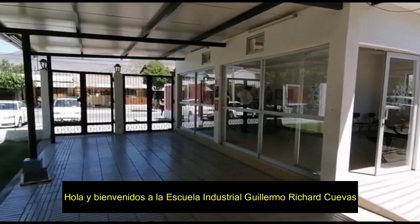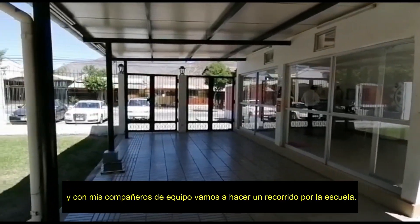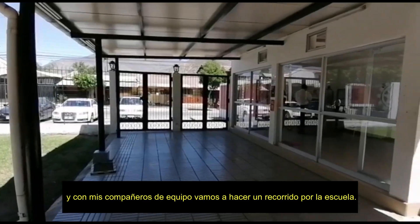Hello and welcome to the Escuela Industrial Guillermo Richard Cuevas. My name is Vicente and with my teammate we are going to make a tour around the school.